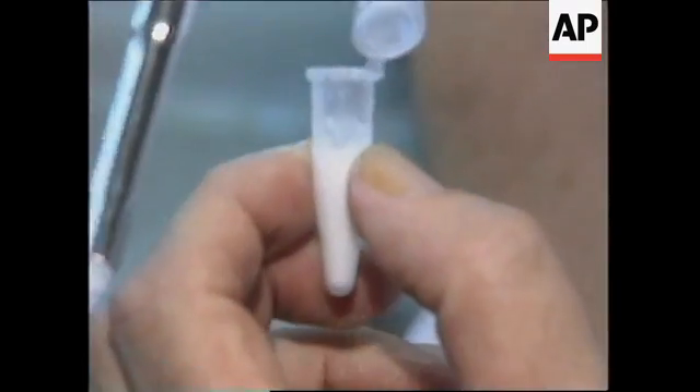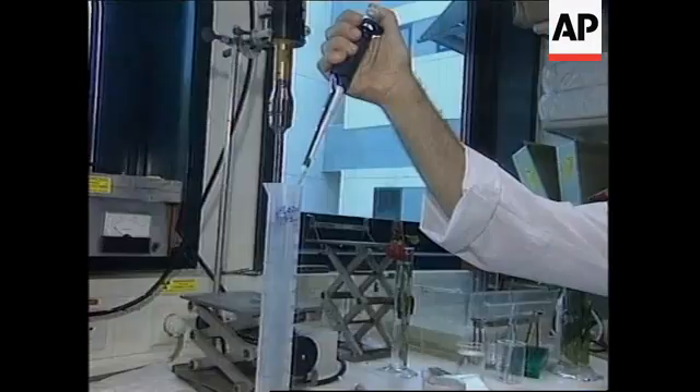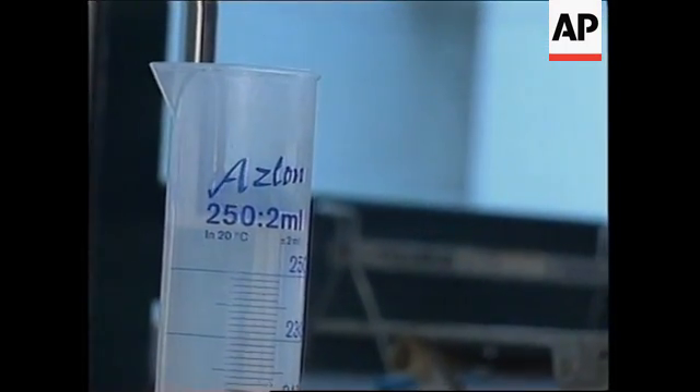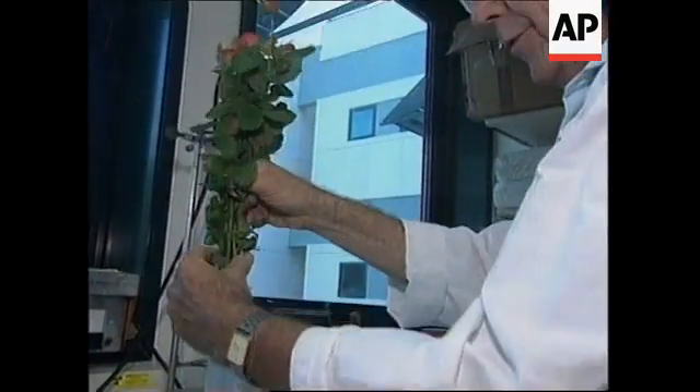And now we have the Viagra broken up into very fine particles, which are immersed in the solution. And then I'm adding it to the solution and immersing these flowers.